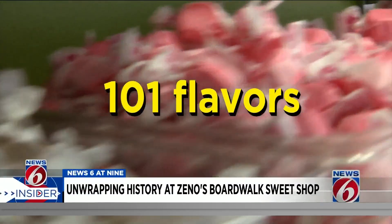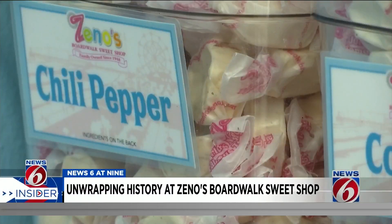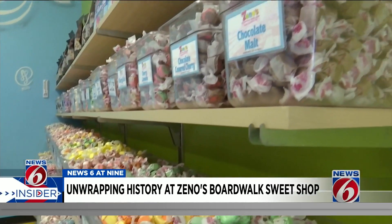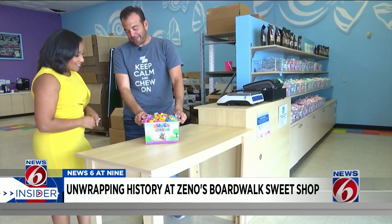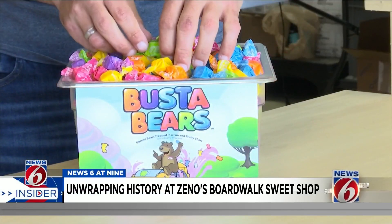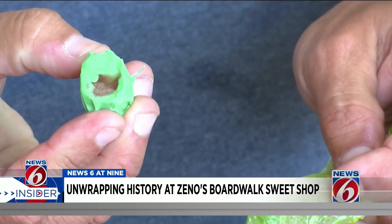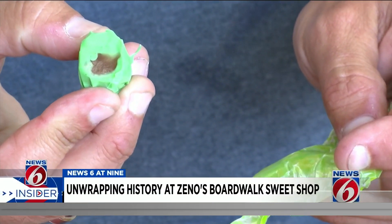Zeno's produces more than 100 flavors, including chili pepper, root beer float, and even maple bacon. And there's always a new flavor on deck. Their newest product is the Busta Bear Taffy — an assortment of six very fruity flavors with a gummy bear center.